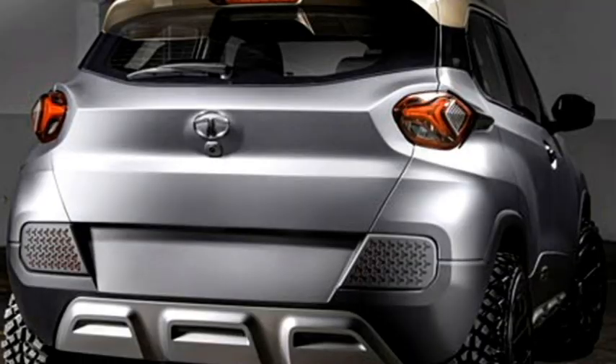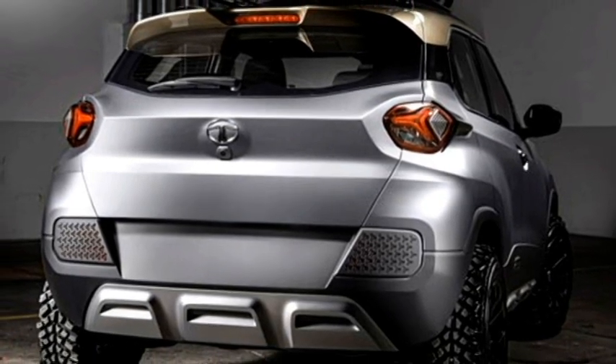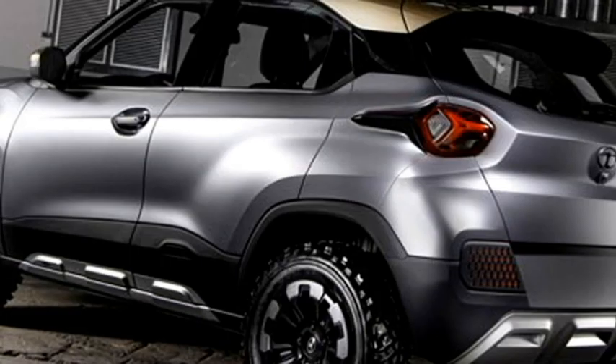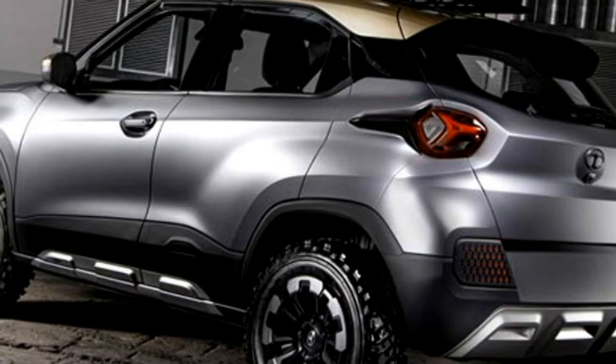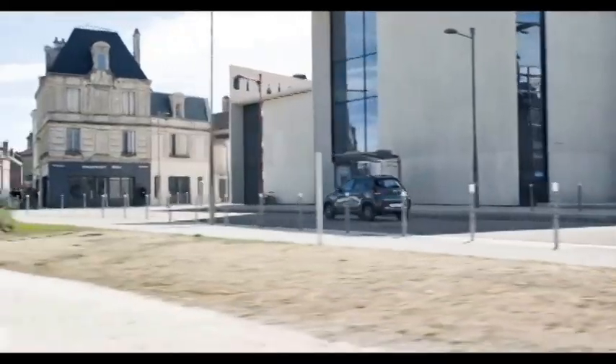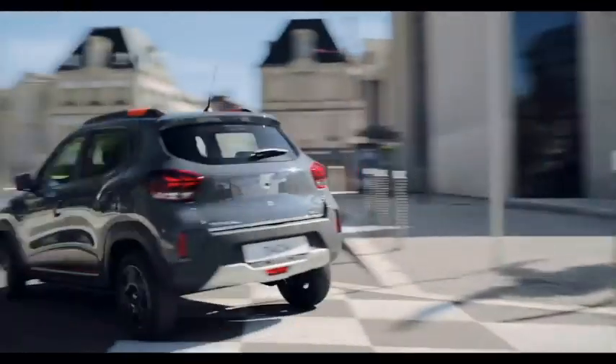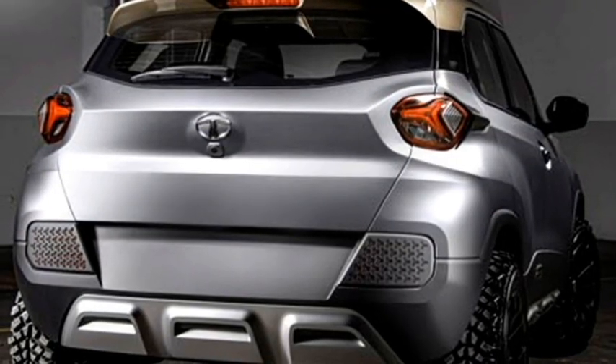The rear profile will receive a new set of LED taillights, Tata badging at the center of the boot, rear washer and wiper, a tailgate-integrated spoiler, spoiler-mounted high-mount brake light, a regular antenna on the roof, rear fog lights, an updated rear bumper with black cladding, and a rear silver skid plate.